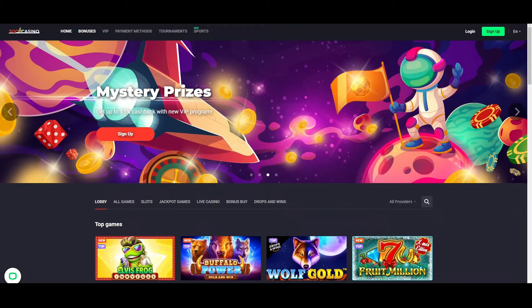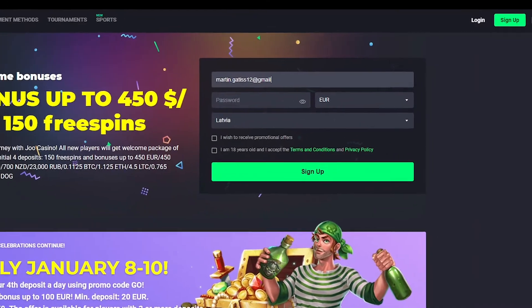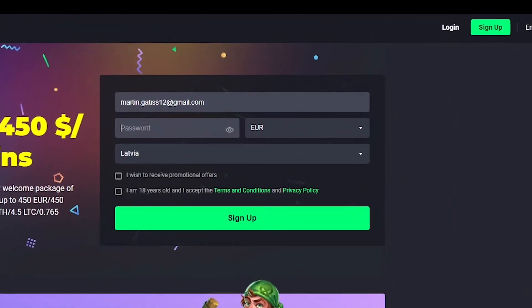The registration form of the Jeu online casino has one page. On the left side you'll see the welcome offer, and on the right side you can enter your details to sign up. You'll need to enter your email address, residence country, and currency.